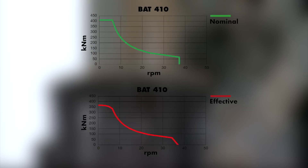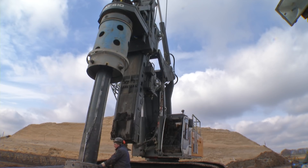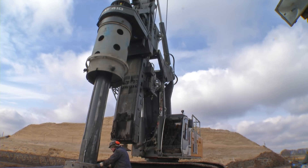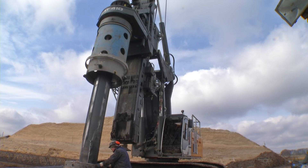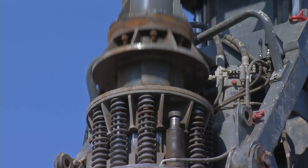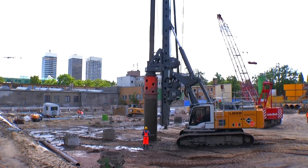The main advantages of the hydraulic drive lie in the automatic torque regulation, the continuous speed optimization, and four electronically adjustable speed ranges. The standard kelly shock absorber with springs and hydraulic dampers protects equipment and reduces noise emission.